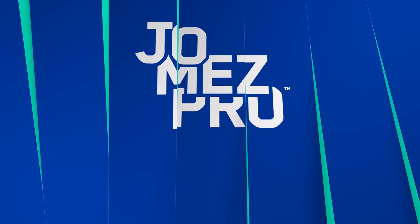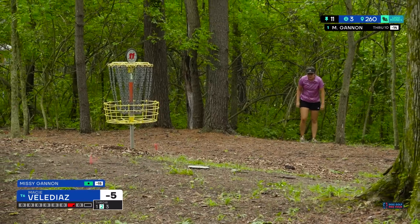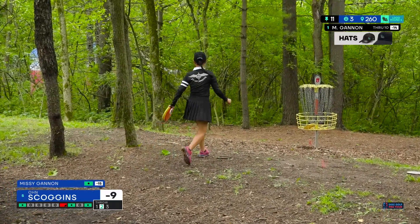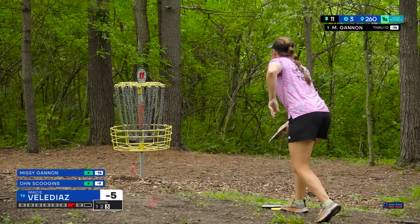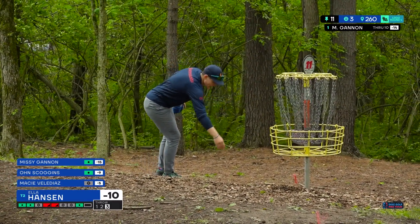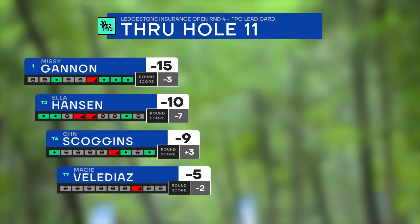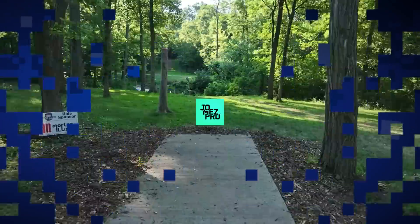56% of the field getting birdies on hole 11 — Missy making sure she gets the must-get. Macy maybe looking like Eeyore trudging over on her birdie bid. Own solid birdie — gaining one on Ella. That gets Own to one-under par. Macy while getting a lot of pars needs to find some birdies to hold her spot; she's slid down the leaderboard a bit. Birdies are tougher on the back. Sarah Hokum keeping pace with Ella.